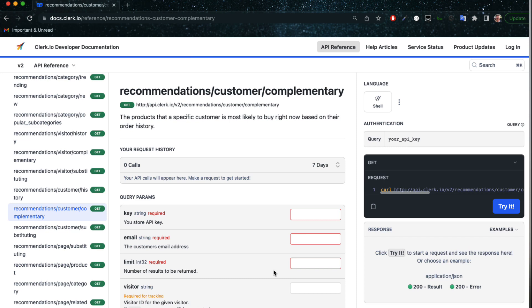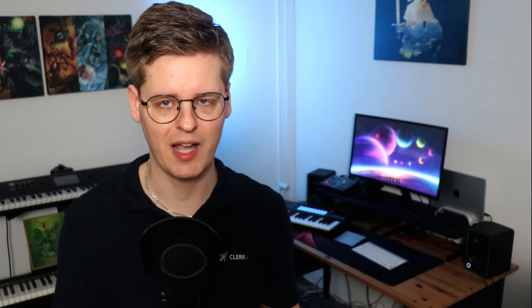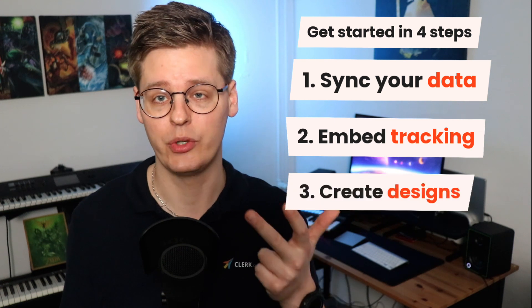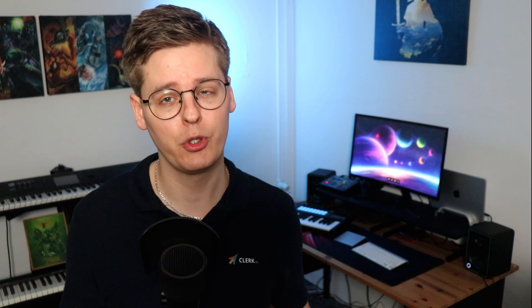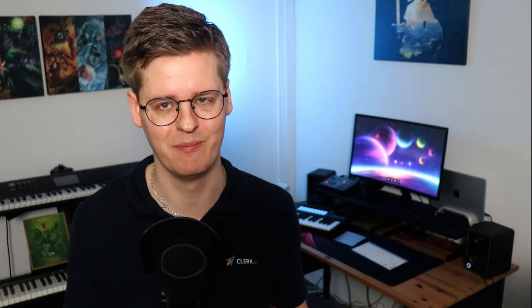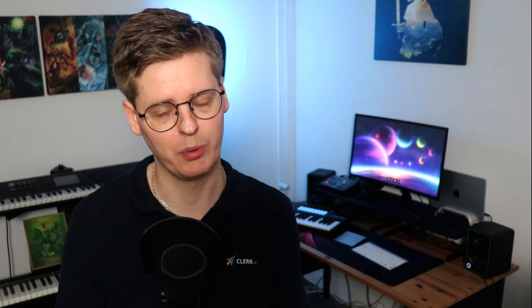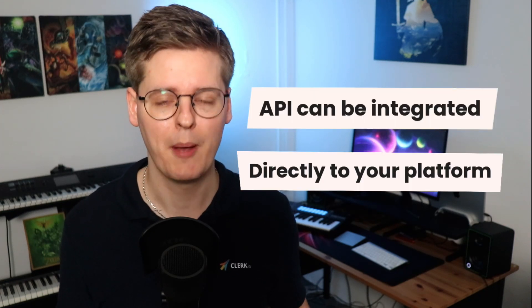Clerk.io is based on a super-fast API and an intuitive JavaScript library called Clerk.js. The setup only takes a few hours through four steps: syncing your data, embedding Clerk.js, creating designs, and adding a snippet to your frontend for each banner you want to show. If you use one of our plug-and-play platforms, most of these can be handled automatically. The Clerk.io admin guides you every step of the way, and our five-star support team is ready to answer any question. The API can also be integrated directly into your platform by a developer.